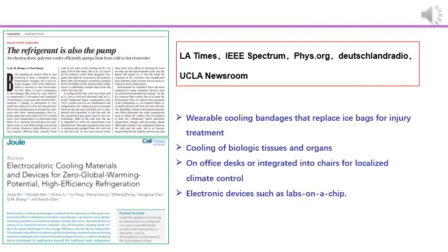Professor Qi Ming Zhang wrote the perspective for our paper: 'The refrigerant is also the pump' — the polymer film acts as both the refrigerant and the pump. In the future, I think the cooling device can be used as a wearable cooling bandage replacing ice bags for injury treatment, for cooling of biological tissues or organs, placed on an office desk or integrated into chairs for localized climate control, and importantly for cooling electronic devices.